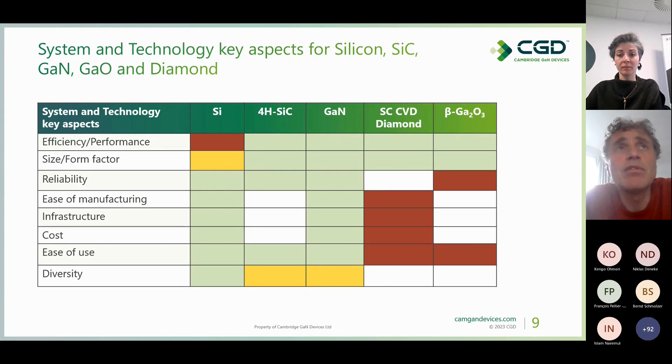Over time, I have filled more boxes with green for silicon carbide and GaN, to the point that I've almost filled everything green for GaN except diversity. Take reliability, for example — GaN was once considered poor due to dynamic R_ON issues called current collapse, and high leakage between substrate and drain. But all these problems are now solved, and the one remaining issue — gate reliability — has been addressed, as you will see. Diamond and gallium oxide unfortunately do not do well in categories like infrastructure, ease of manufacturing, ease of use, and reliability.